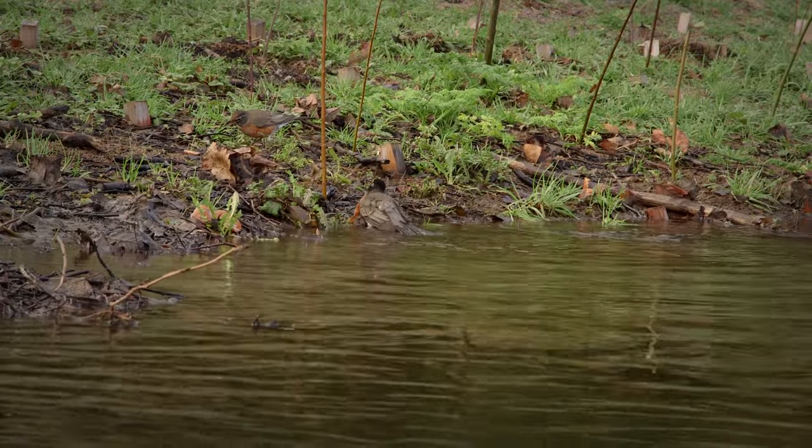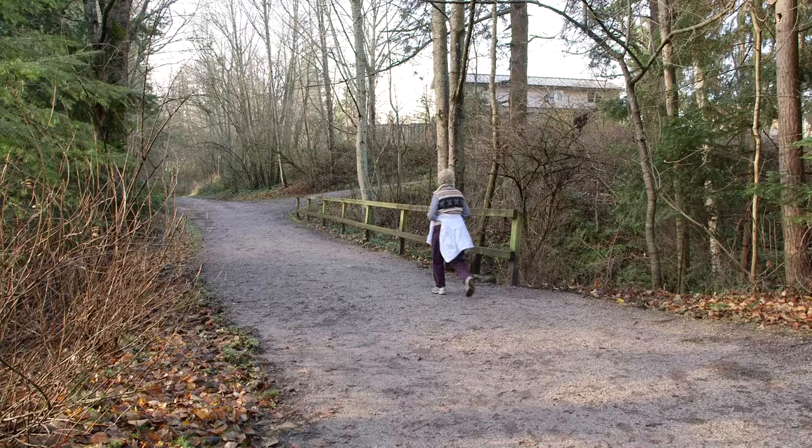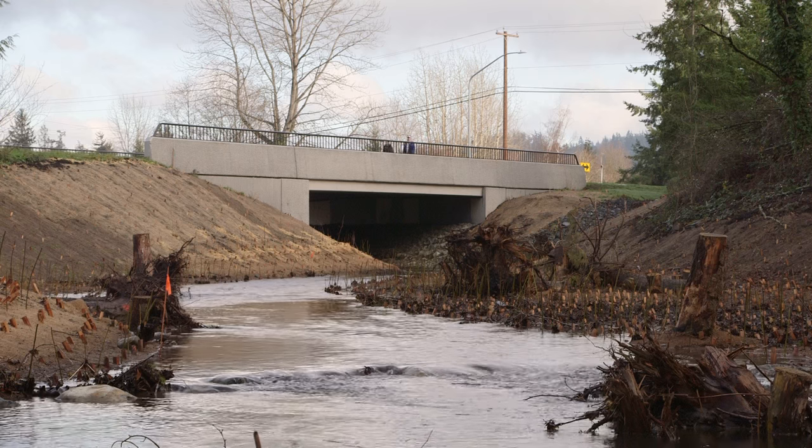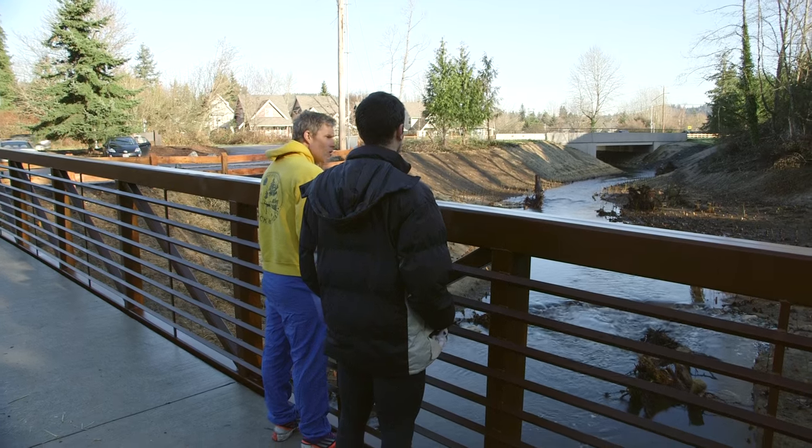There are several places along the creek to look for salmon and trout, including the footbridge in Fairhaven Park, the bridge on Old Fairhaven Parkway, and the newly updated footbridge near the rotary trailhead parking lot.